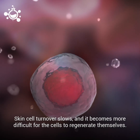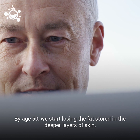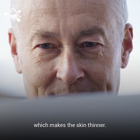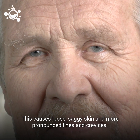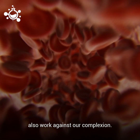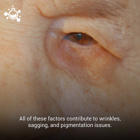Skin cell turnover slows, and it becomes more difficult for the cells to regenerate themselves. By age 50, we start losing the fat stored in the deeper layers of the skin, which makes the skin thinner. This causes loose, saggy skin and more pronounced lines and crevices. A decline in blood vessels and decrease in blood circulation also work against our complexion. All of these factors contribute to wrinkles, sagging, and pigmentation issues.